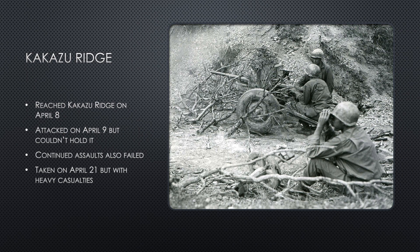Troops were able to make it to Kakazu Ridge on April 8 and they attacked the next day. The companies that were sent to Kakazu Ridge were unable to meet up as planned, and each were involved in heavy fighting. The troops were unable to move from their locations to assist the other, as they were all under heavy fire, and some had even been forced into hand-to-hand combat. After a day of fighting, each company was able to retreat, but sustained heavy losses.